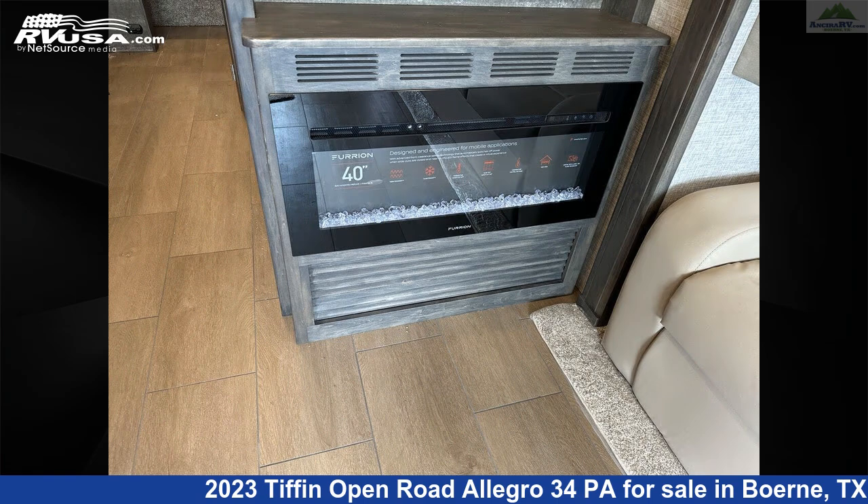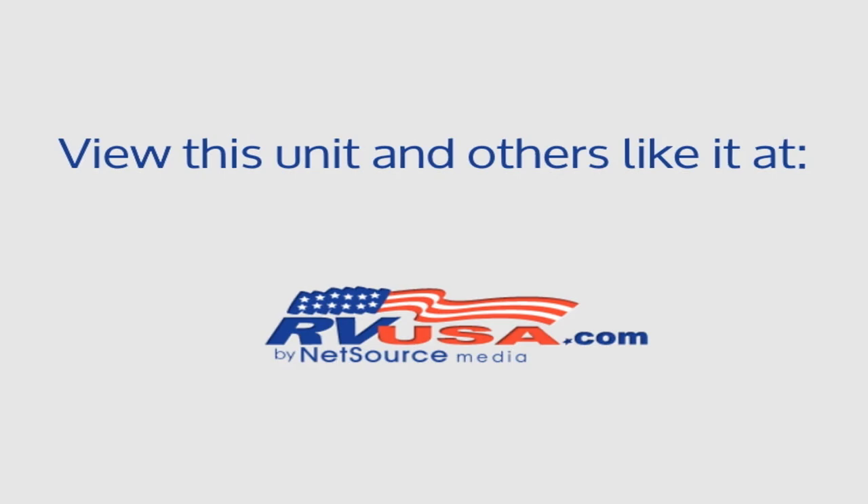For more information and pricing on this unit, and to see all units available for sale by Ansira RV, visit RVUSA.com.